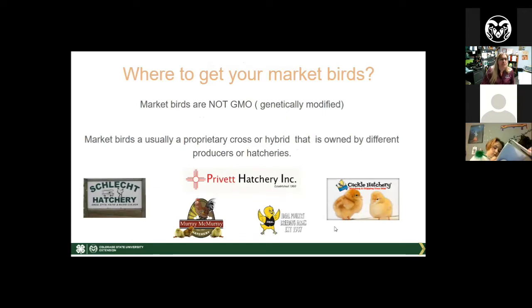Where do you get your market birds? One important clarification: all of these market birds are NOT GMO — they have not been genetically modified. They have been bred specifically for the qualities we now see in market birds. A lot of times there are proprietary crosses, meaning the exact blend is the breeder's secret, or they are hybrids — a cross of different breeds, types, or strains owned by different producers and hatcheries. Some of the hatcheries that deal with market turkeys, market ducks, or Cornish rock crosses are listed here.